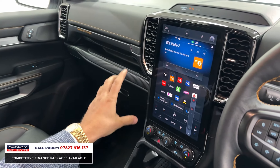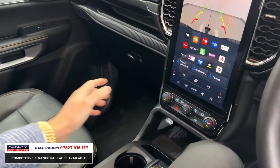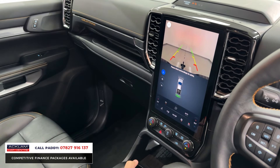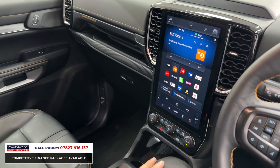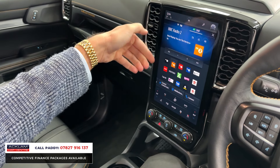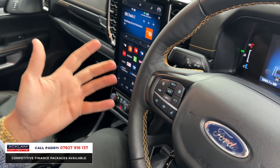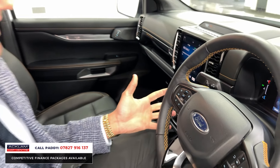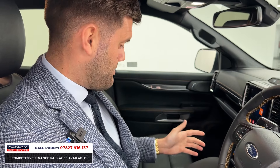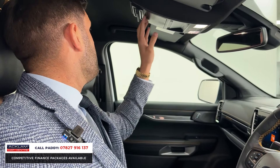Heated seats and heated steering wheel are all controlled from the screen, so instead of a dash full of buttons it's just that one big tablet screen. The reversing camera also gives you a front and rear visual aid — very clear on that screen, far better than what you see in a lot of cars. The display will show everything from Apple CarPlay, Android equivalent, sat nav — it's a dead clean, clear display. You've also got adaptive cruise control, which is a great feature.